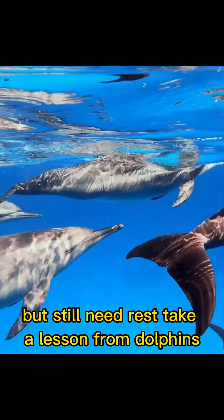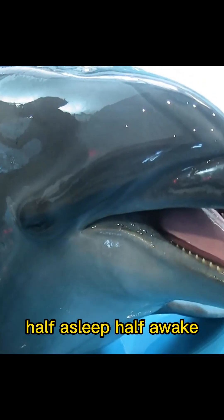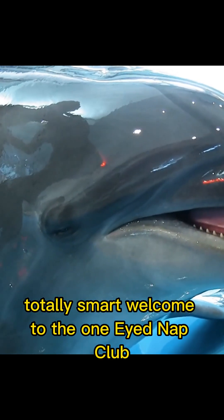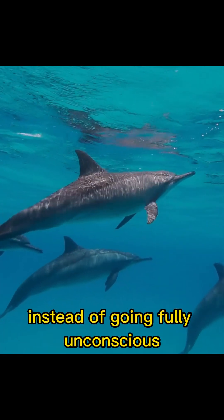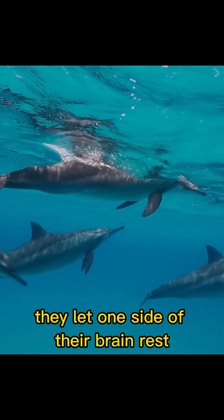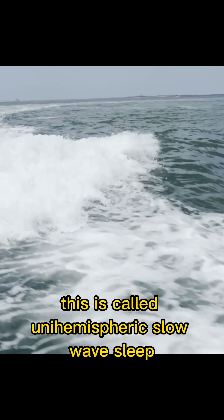If you don't like sleeping all the way but still need rest, take a lesson from dolphins. Half asleep, half awake, totally smart. Welcome to the One-Eyed Nap Club. Dolphins don't sleep like we do. Instead of going fully unconscious, they let one side of their brain rest while the other side stays awake. This is called unihemispheric slow-wave sleep.